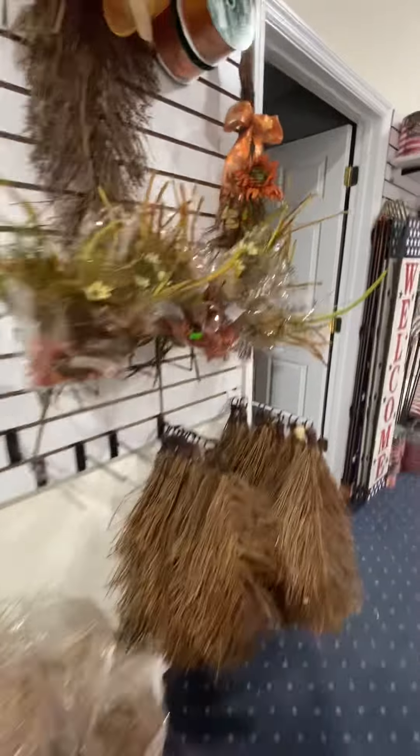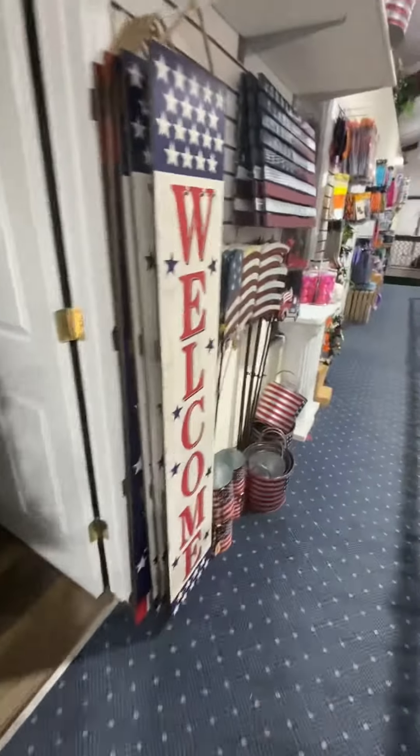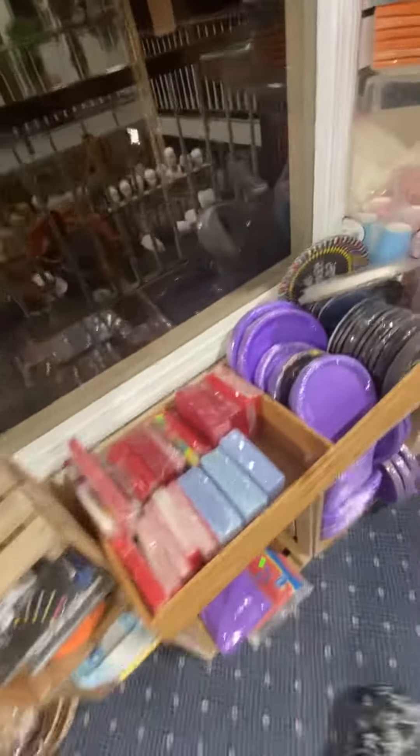Let's see what else we can find here. Some USA stuff. Looks like some Halloween garland. Witches welcome. Some Halloween plates. Here's this hanging guy — he's pretty cool. There's that guy, he's looking at a web. He's kind of creepy.